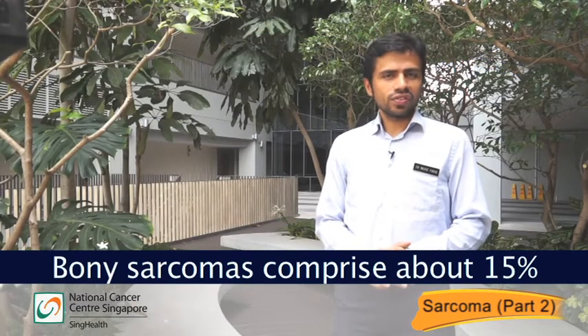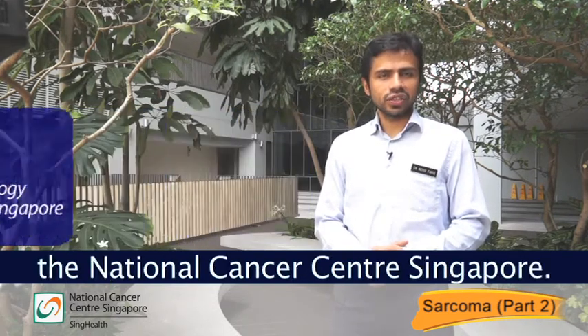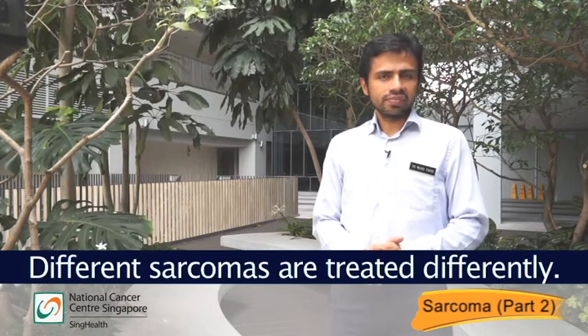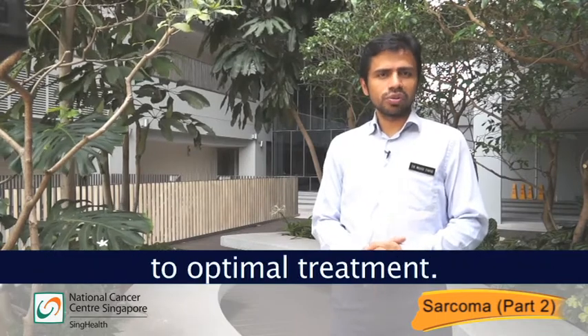Bony sarcomas comprise about 15% of all sarcomas seen at the National Cancer Centre Singapore. Different sarcomas are treated differently. As such, accurate diagnosis is critical to optimal treatment.